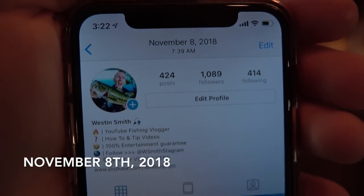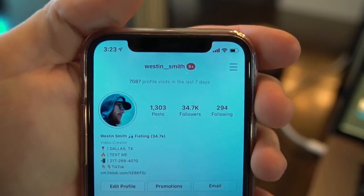What's up guys, today we're gonna talk to you about how to grow your Instagram page and how we took ours from 1,000 to over 30,000 in under a year. We're gonna get straight into the tips, let's get started.